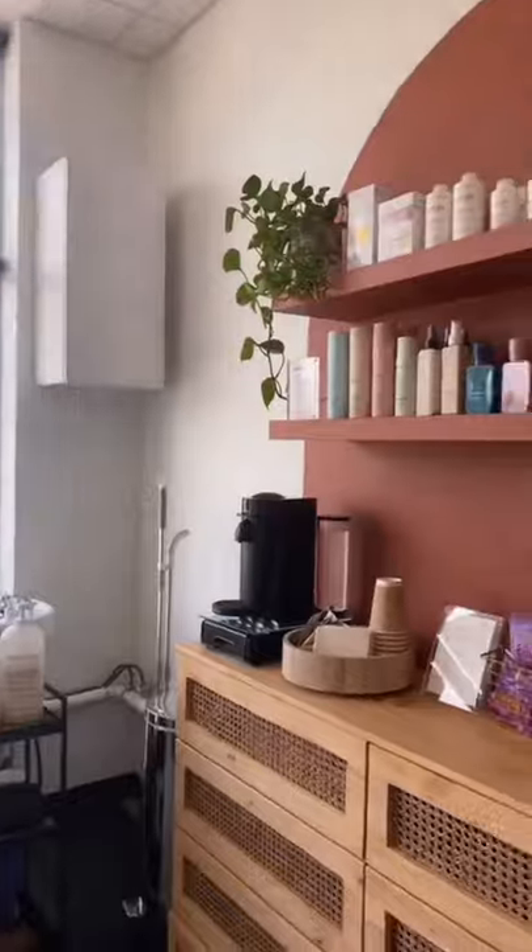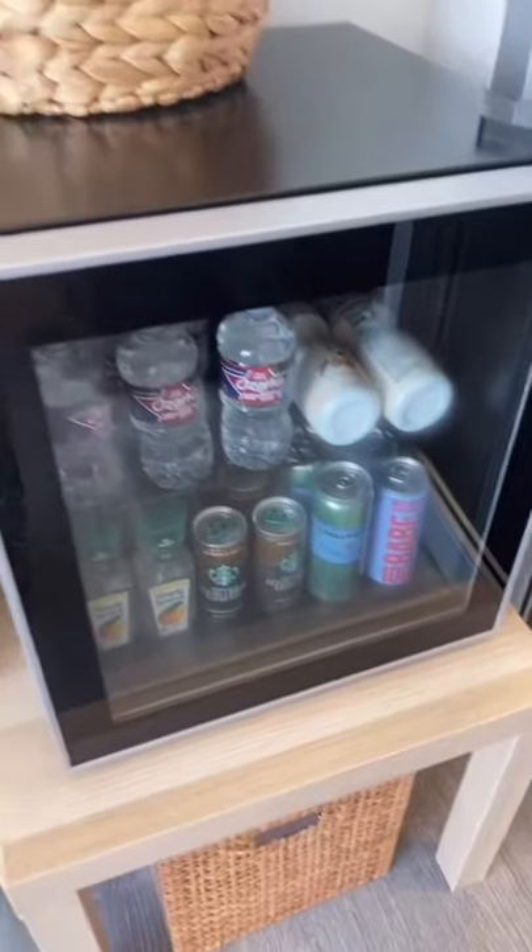I do a lot of long color services, so the first thing you see when you walk in is this mini fridge, snack basket, and coffee maker — so you are comfortable and fed during those services.